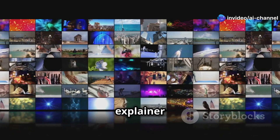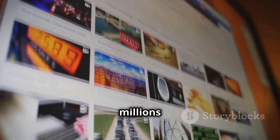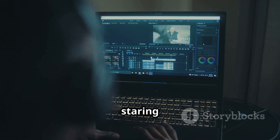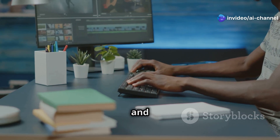From YouTube shorts to explainer videos, NVIDIA's got you covered. It's packed with millions of stock footage clips, royalty-free music, and professional voiceovers. No more staring at complicated software or spending hours editing. Just type, tweak, and go.